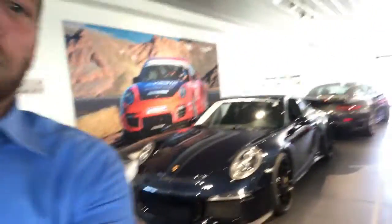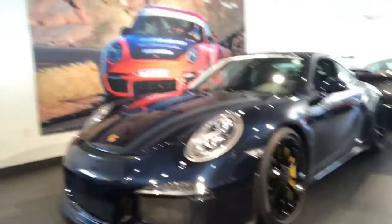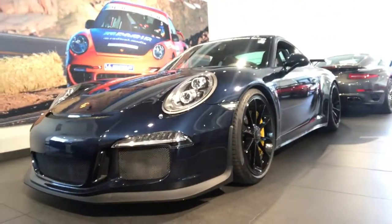Hi Bobby, how are you? This is Sean Kelly at Porsche Colorado Springs. I just wanted to give you a nice view of the 2015 911 GT3 you're interested in.